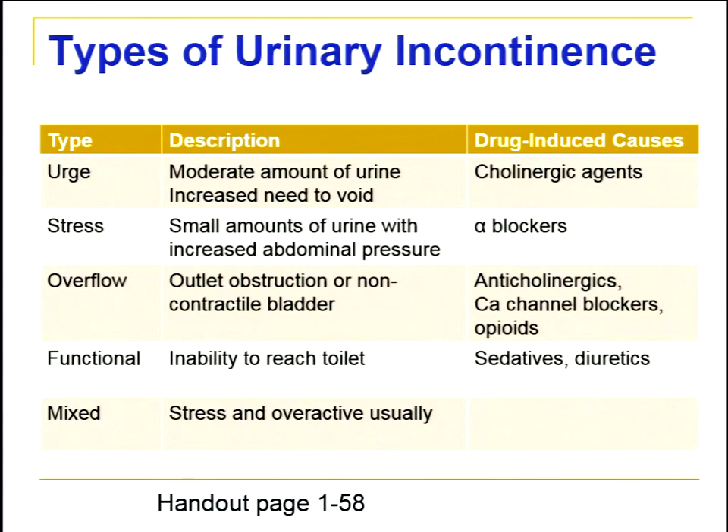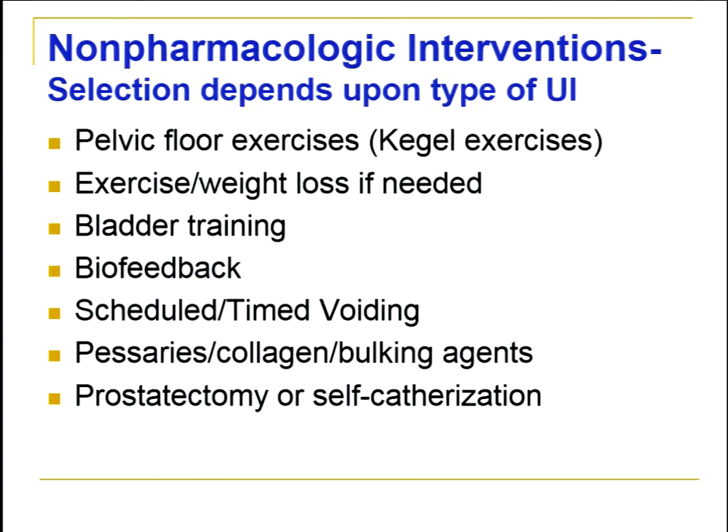Types of urinary incontinence include urge, stress, overflow, functional, and mixed — with stress and overactive bladder combinations being especially common. For each type, look for drugs that can be stopped to avoid additional therapies. For very severe disease or BPH, surgical options include pessaries, collagen or bulking agents, prostatectomy, or self-catheterization for overflow incontinence — with urologist collaboration.